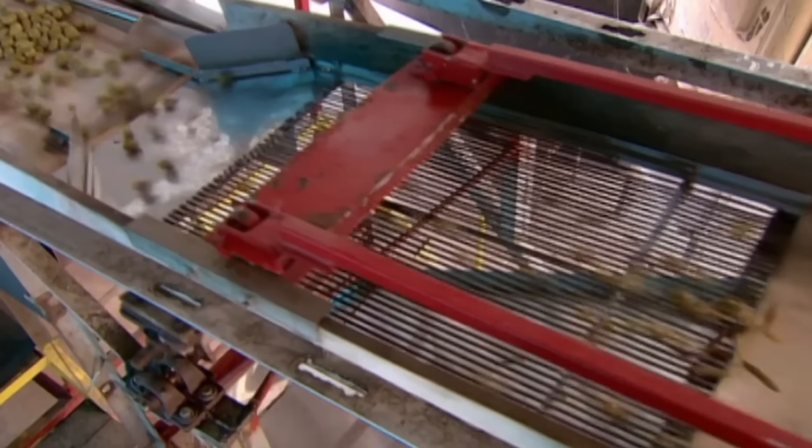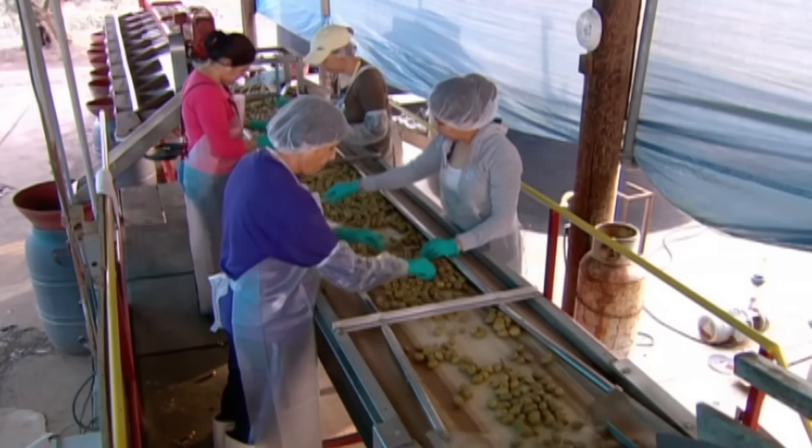Then it's onto a conveyor that takes them to the cleaning area, where workers remove leaves and other debris.